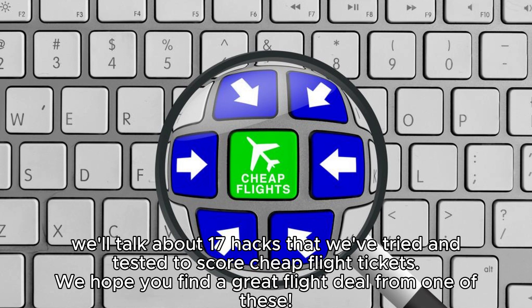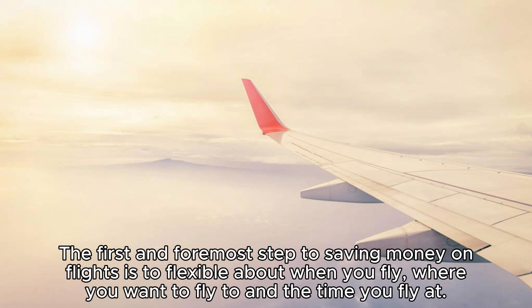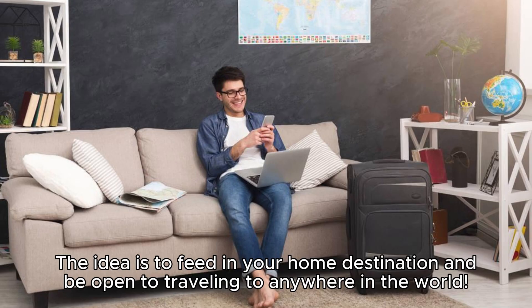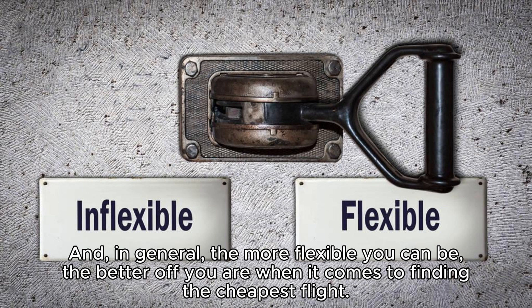Hack 1: Flexibility is paramount — dates, time, destination. The first and foremost step to saving money on flights is to be flexible about when you fly, where you want to fly to, and the time you fly. The idea is to feed in your home destination and be open to traveling anywhere in the world. Being flexible on your travel dates, even by just a day or two, can result in big savings. In general, the more flexible you can be, the better off you are when it comes to finding the cheapest flight.